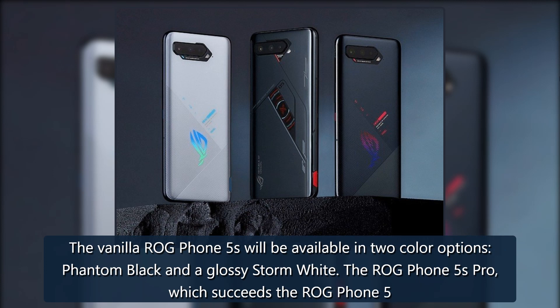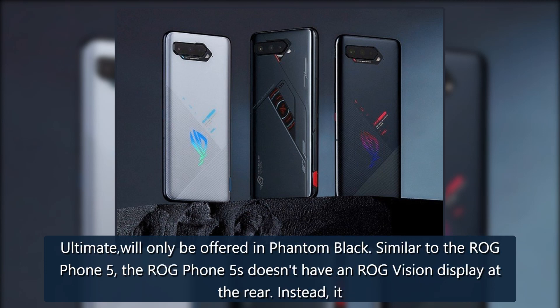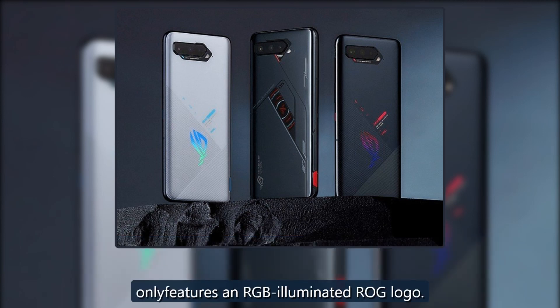The vanilla ROG Phone 5s will be available in two color options: phantom black and glossy storm white. The ROG Phone 5s Pro, which succeeds the ROG Phone 5 Ultimate, will only be offered in phantom black. Similar to the ROG Phone 5, the ROG Phone 5s doesn't have an ROG Vision display at the rear — instead, it only features an RGB illuminated ROG logo.